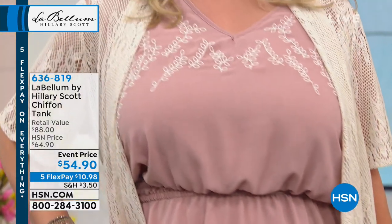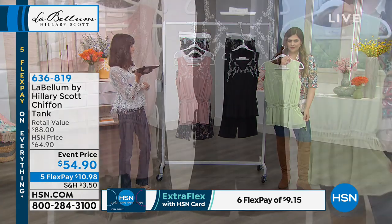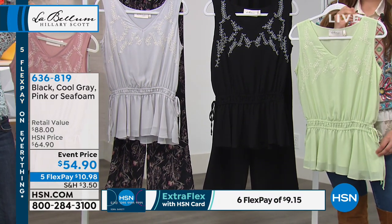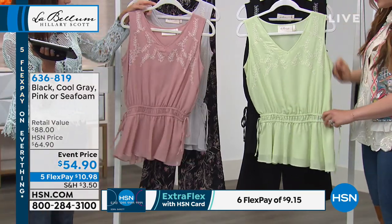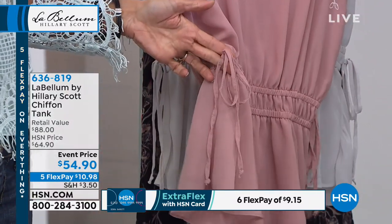We are now going to offer you the tank. The tank is new today for the visit. It is available at item number 636819. The HSN price is $64.90 with a retail of $88; it is $54.90 today. We have four color choices: pink, seafoam, black, and gray. I love the waistband and then the ties on the side of the waistband — the ruching. It does a really great thing on your waist; it accentuates the most narrow part of your torso.